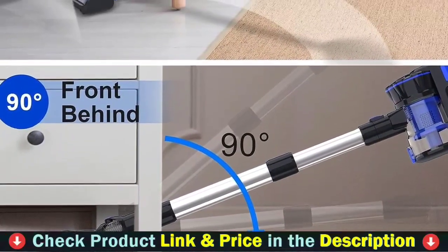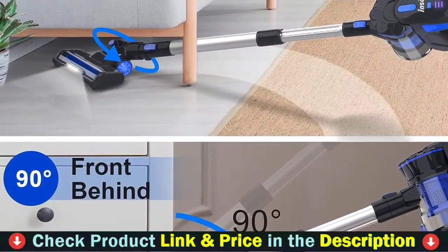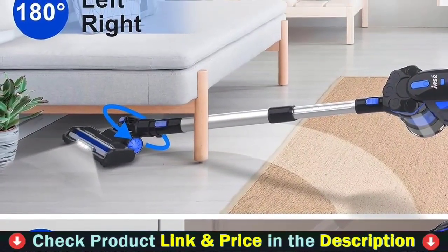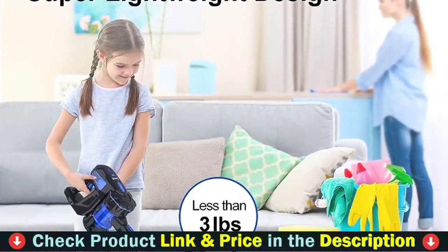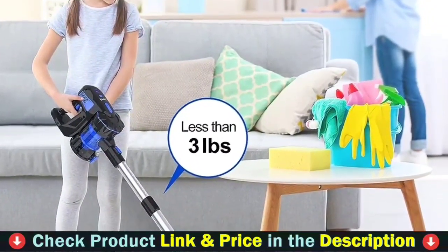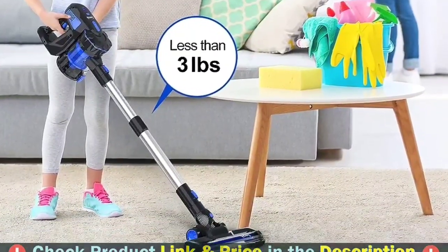Definitely a must-have in any home with children or pets. The 6-in-1 lightweight vacuum, equipped with the latest LCD Smart Sensor Panel, can display the current condition in real-time, including remaining power, suction performance and fault alarm. There is no need to be concerned about the wireless vacuum's upkeep. Furthermore, switching between auto and manual mode is as simple as a single tap.